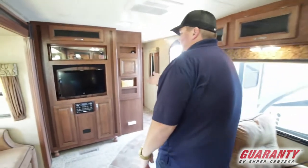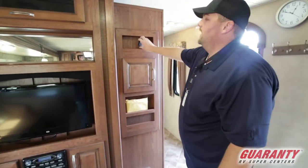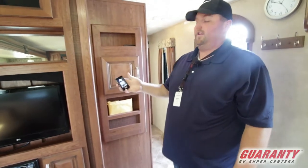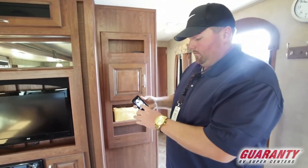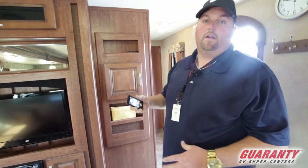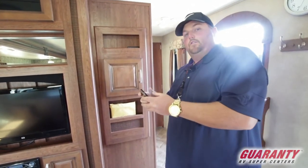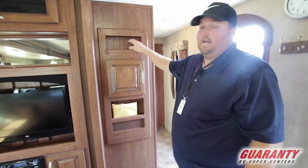It has a TV, entertainment center, and DVD player. The paperwork came with the unit, which is great. Another thing this unit has is the Lippert remote. It's a multi-function remote — you can operate the slides, the power awning, and get a lot of information from it. That way you can step outside, spot what you're doing, and run it in and out. It's a nice little feature to have.